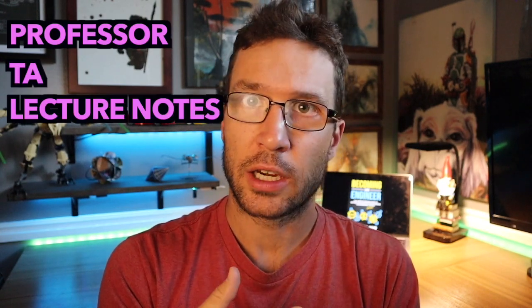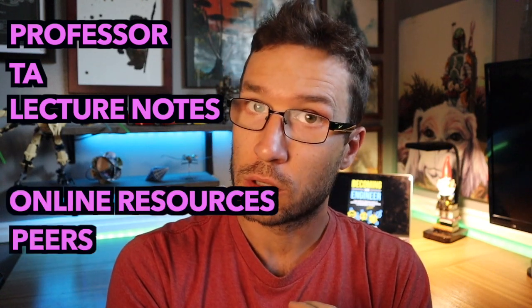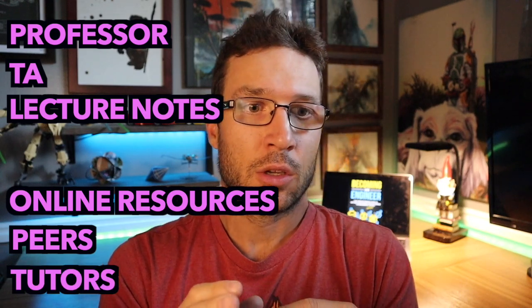Once I made that change, I never got below a B again. I never failed a course again — that's how effective it was for me. And I understand that not all textbooks are created equal; some are way more well put together and organized than others. But that's where your other resources come in: your professors, your TAs, your lecture notes, online resources, YouTube, your peers, your study group, tutoring centers. All these things exist to help you understand the material in your textbooks.